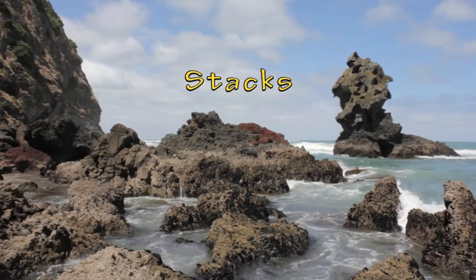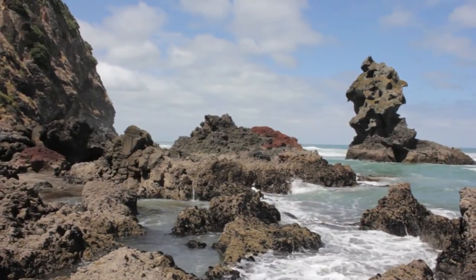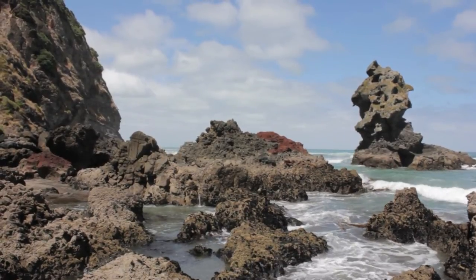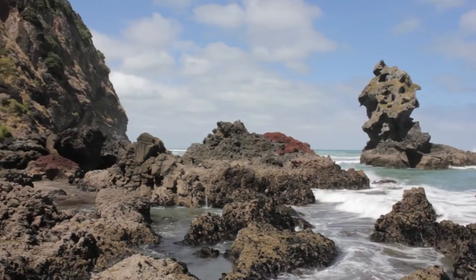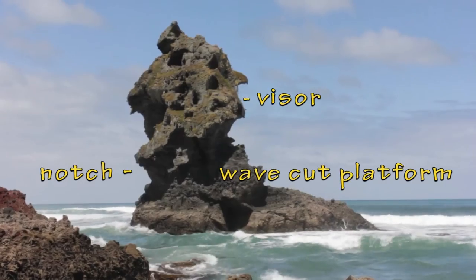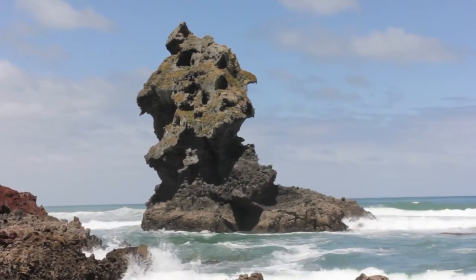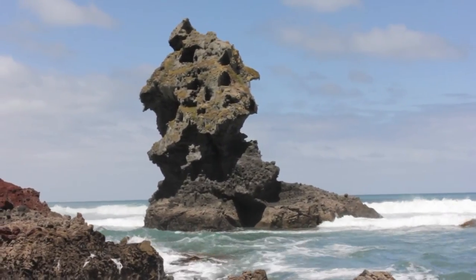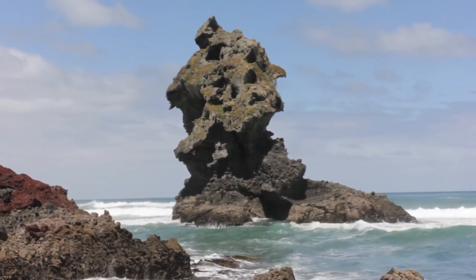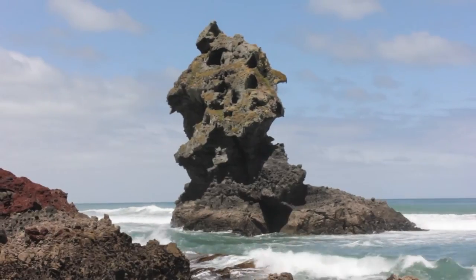A common feature you often see in New Zealand are what we call stacks. These are vertical columns of rock like the one that we can see on the right. The processes of erosion basically erode cliffs back and cause part of that headland to detach from the main headland — that's what forms the stack. Now if you look carefully at the stack here on the right hand side you've got a wave cut platform. You can also see at the top right there's a small visor there, and if you look down on the bottom left we've actually got a small notch that has formed, having been formed by waves diffracting around the stack and eroding the back of it.